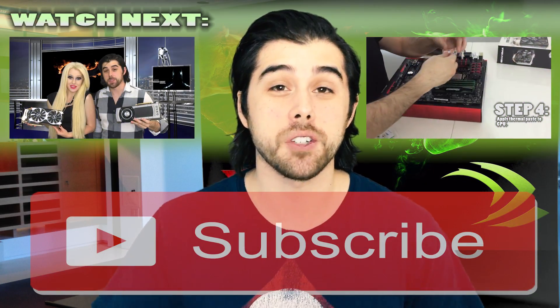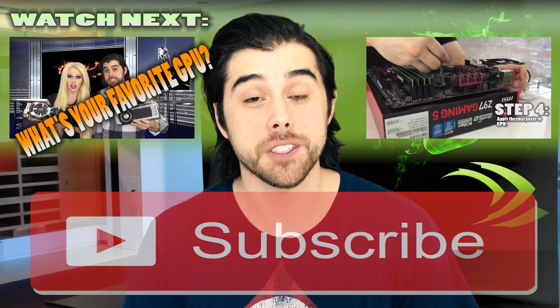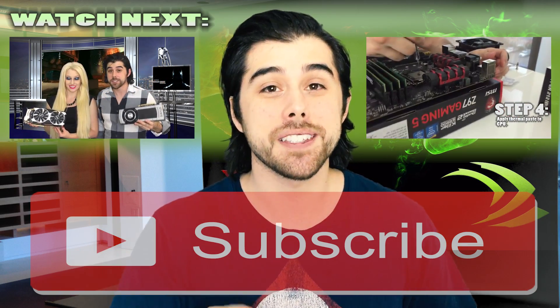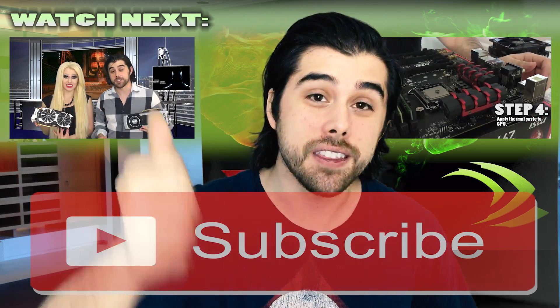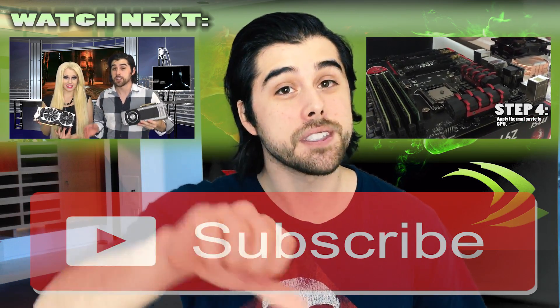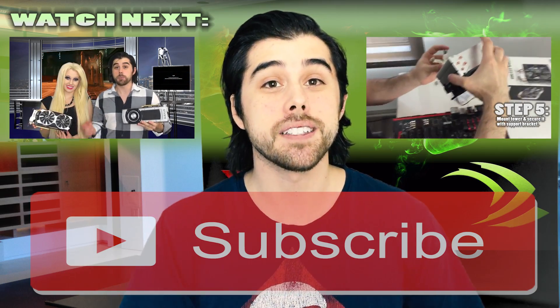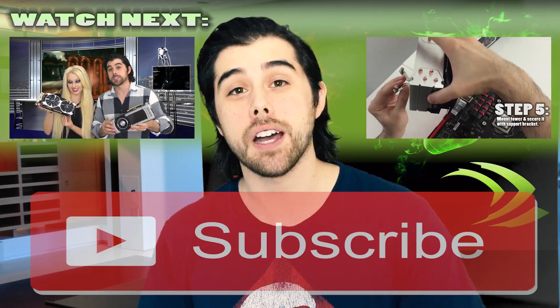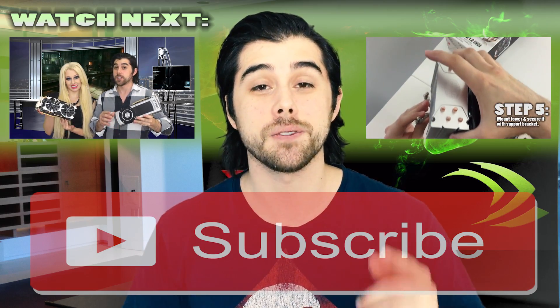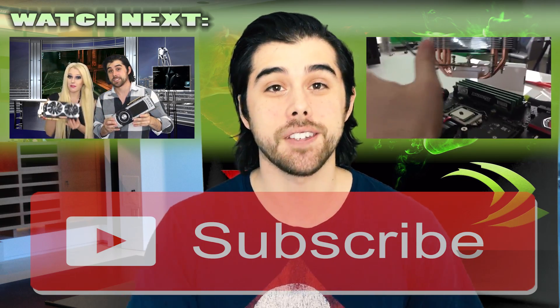Alright guys, that concludes this video of the top 5 graphics cards going into 2016. What's your favorite graphics card, or what are you rocking in your rig? Leave it down in the comment section below. If you like this video, please give it a thumbs up; if you didn't, give it a thumbs down. Comment and let me know what your favorite GPU is. And if you aren't subscribed to my channel, be sure to subscribe — it helps me out a lot and will keep you updated on my latest videos. This is John from the Odd Tech channel. Until next time.